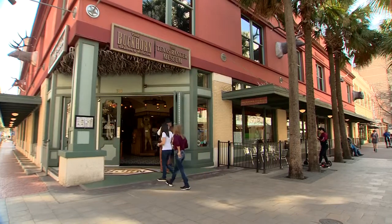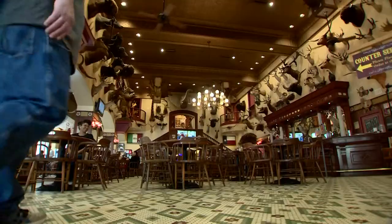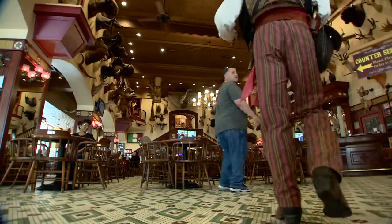Howdy, ladies. Where are you from? For 138 years, come on in, I'll show you what we have — people have been strolling through the door of the Buckhorn Saloon.